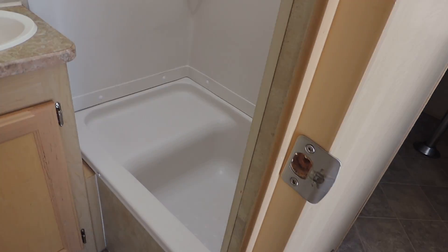To the left is the bathroom. Has a nice stool, cabinet, sink, medicine cabinet, and a nice corner shower.